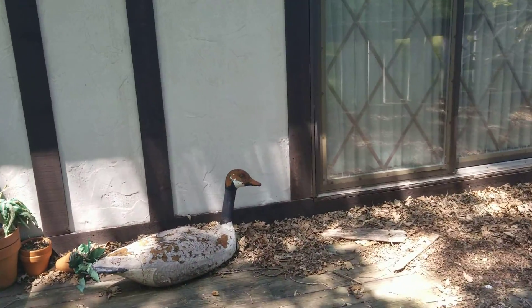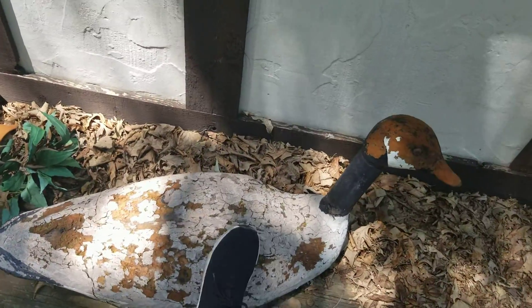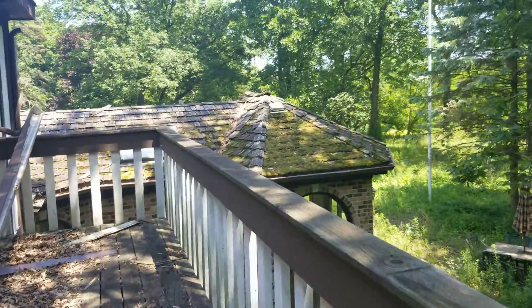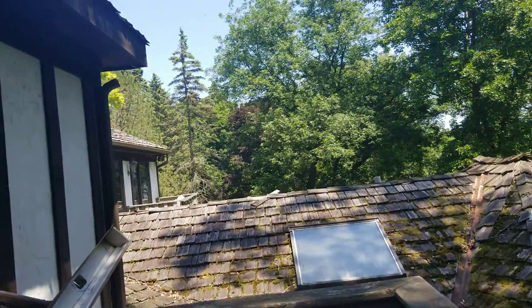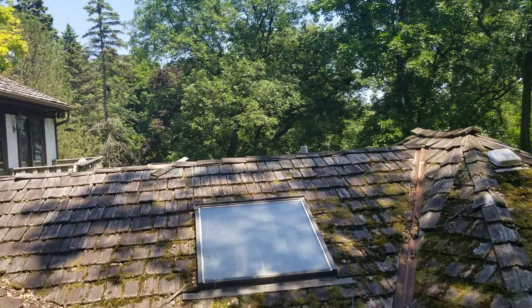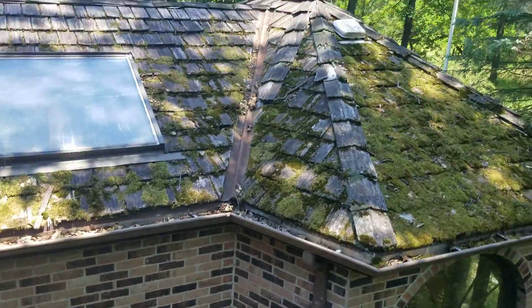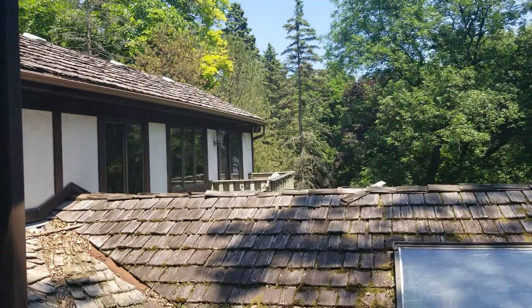Look — a goose! Look, a goose, let's go pet it. Nice goose. It just doesn't make sense why we can't access this. Yes, there's graffiti on the window, so that's an indicator that it's abandoned. And that's where we just were — look at the roof and stuff like that, god damn.